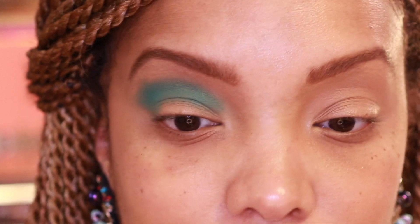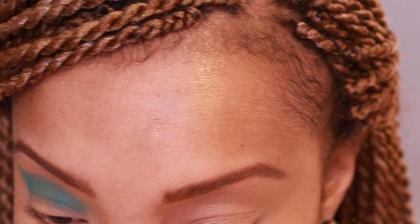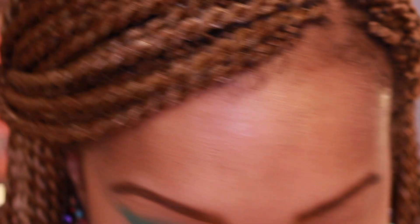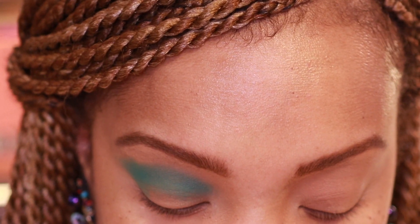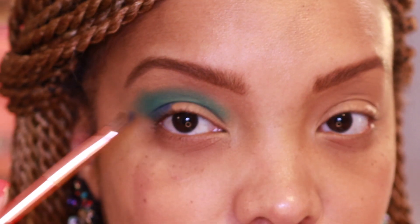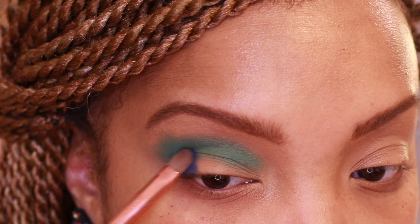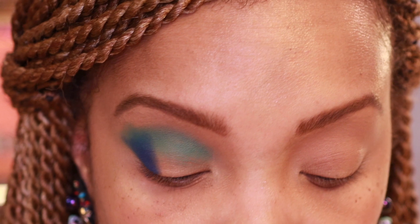Can't tell me this isn't bright! I'm packing it into that outer V area, making sure I have no spaces in the color. That is pretty — and that didn't take a lot of effort! Going in with my Sephora magnetic brush, I'm going to take Blue Clam — that nice bright blue shade — and pack it in right on that outer V.